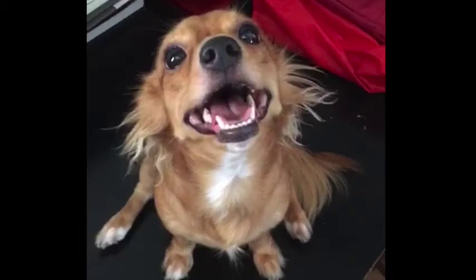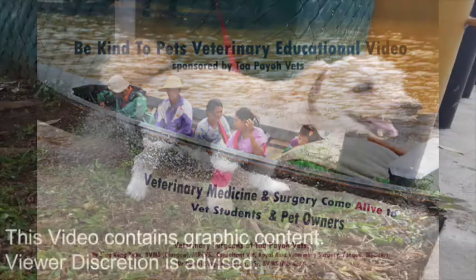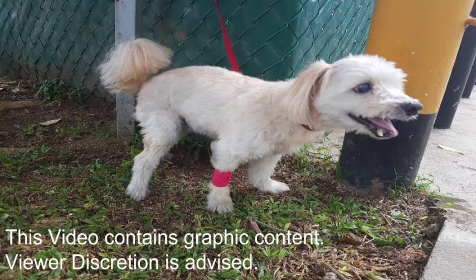This dog was not injured after the fall. However, there was a different ending to the story for another dog named Rufus. This is a Be Kind to Pet veterinary educational video sponsored by Topayo Vets. As this video contains graphic content, viewer discretion is advised.